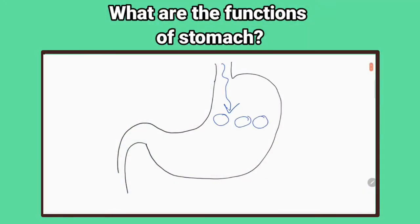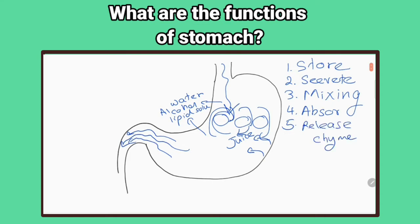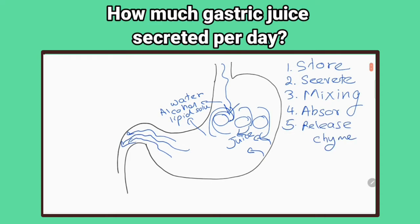What are the functions of the stomach? Temporary storage of large quantities of food until it can be processed, secretion of gastric juice, mixing of food with gastric secretions and preparing the chyme, absorption of water, alcohol, and lipid-soluble substances, and releasing chyme at a controlled steady rate into the duodenum. How much gastric juice is secreted per day? 2500 milliliters per day.